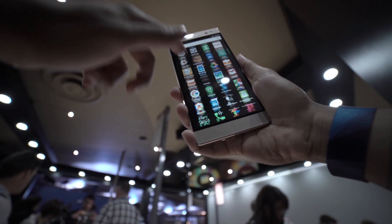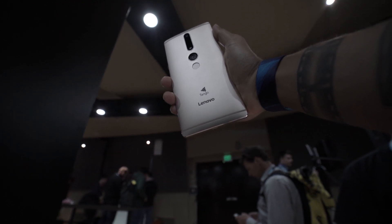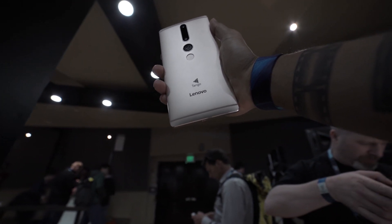If you're not familiar with Project Tango, this is a combination of camera, software, and magic to essentially 3D map the space around you. It's incredibly powerful,